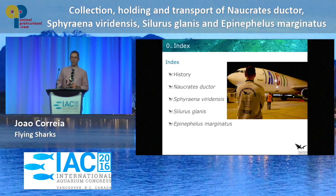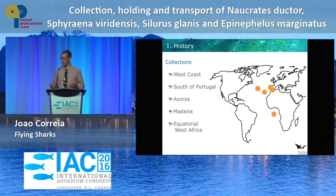So this is the index of my talk. I'm going to give you a very brief history of what Flying Sharks is, and then we're going to go into the specific details of each of the four species I will be talking to you about.